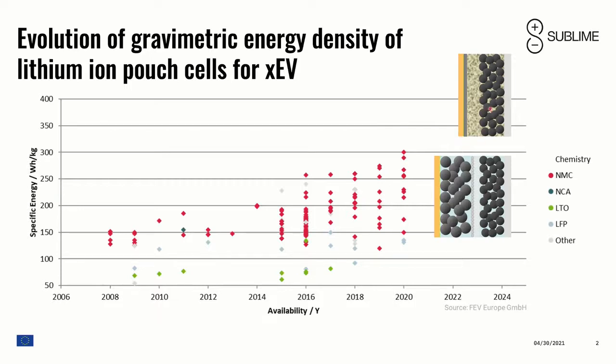We hope that with the Sublime project, but also with other projects dealing with solid-state technology, we will reach gravimetric energy densities on the order of 450 Wh/kg and maybe even higher in the future. We also aim to increase fast-charging capabilities, increase safety, and potentially also reduce costs, so that vehicles with a given package space for the battery will have a longer range. That is the motivation.